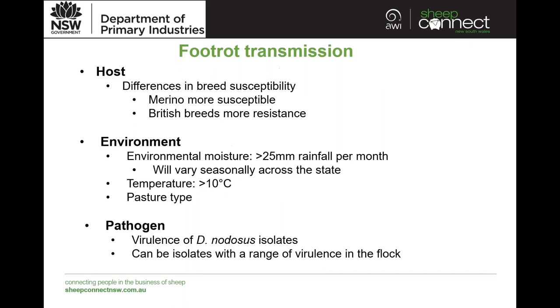One of the factors contributing to host susceptibility is breed differences. Merinos are more susceptible to disease and we know we have a lot of Merino sheep in Australia. British breeds tend to have more resistance, just due to the environment they've originated from. The age class of an animal is also relevant — younger, naive animals may be more susceptible to disease.